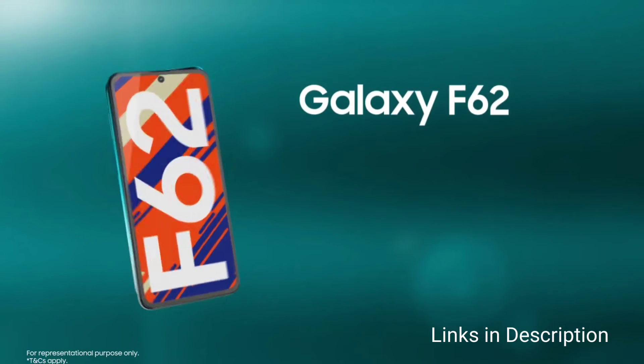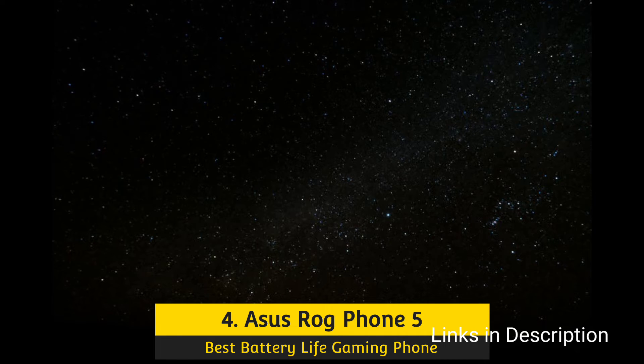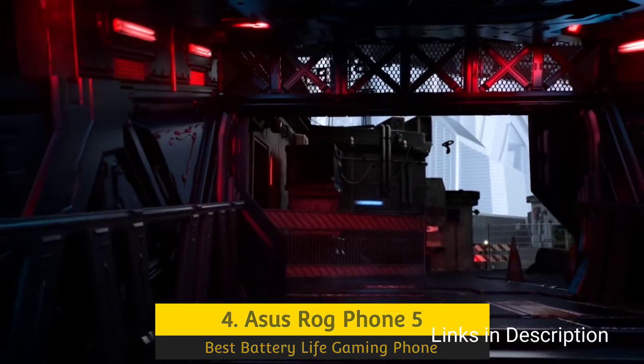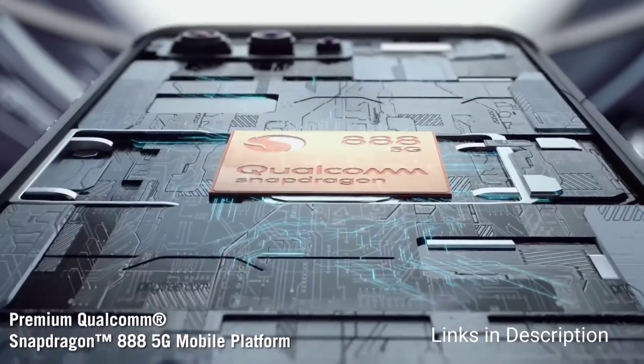Asus ROG Phone 5 — the best gaming phone with the best battery life. If you've paid any attention to the Asus ROG Phone 5, you won't be surprised to find it among the best phones with the best battery life, considering the 6000mAh battery that Asus stuffed inside this phone.